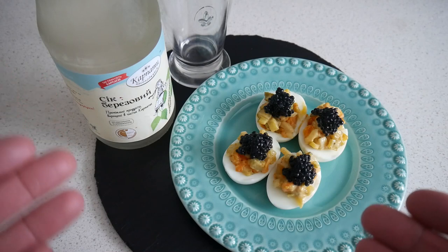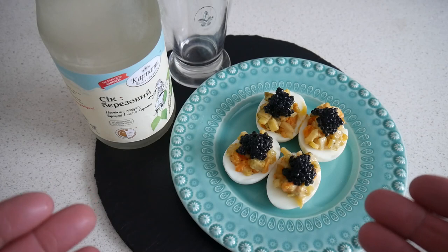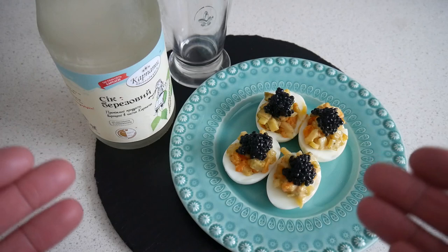And yeah, birch sap — something from Eastern Europe. Quite popular there, and I definitely recommend it if you've never had it. I'll start with the birch sap because I'm thirsty.